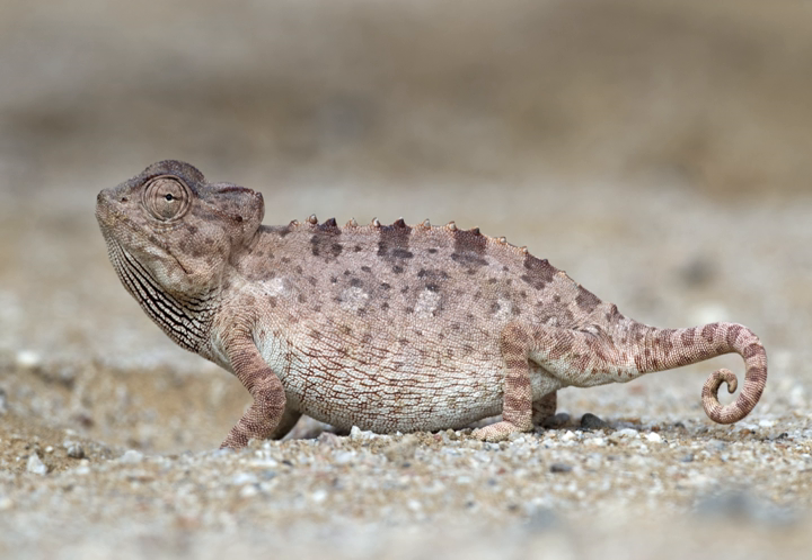In turn, Namaqua chameleons are preyed upon by jackals, hawks, and eagles. Similar to other chameleon species, in areas near human habitation, it falls victim to introduced predators such as domestic cats and dogs, and also foxes.